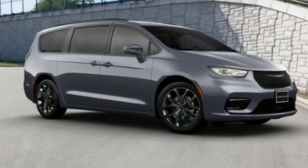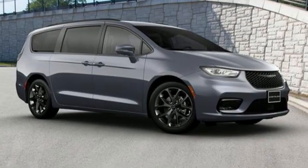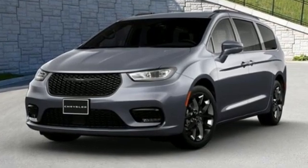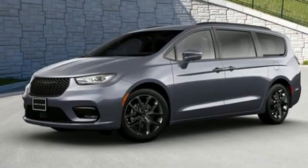V6 engine. Aluminum wheels. Auto dimming rear view mirror. And LED low and high beam headlights. Chrysler, where top flight engineering meets affordable luxury.